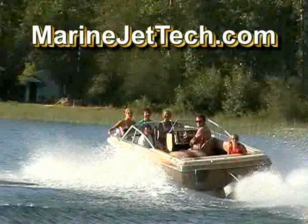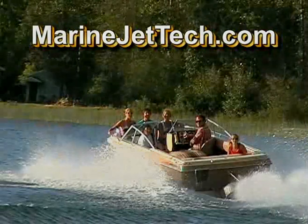For additional information, check out our website at www.MarineJetTech.com.